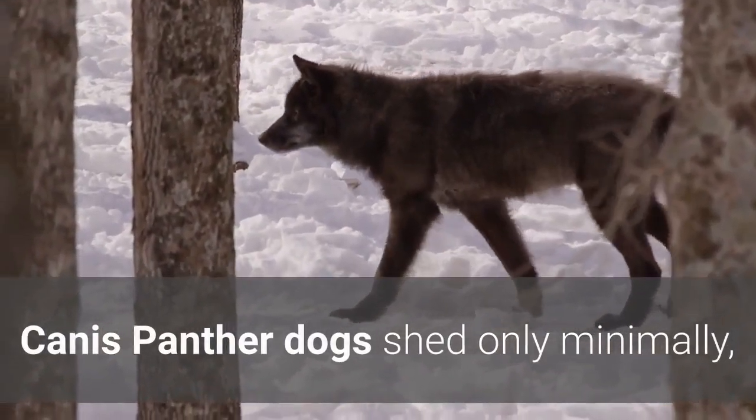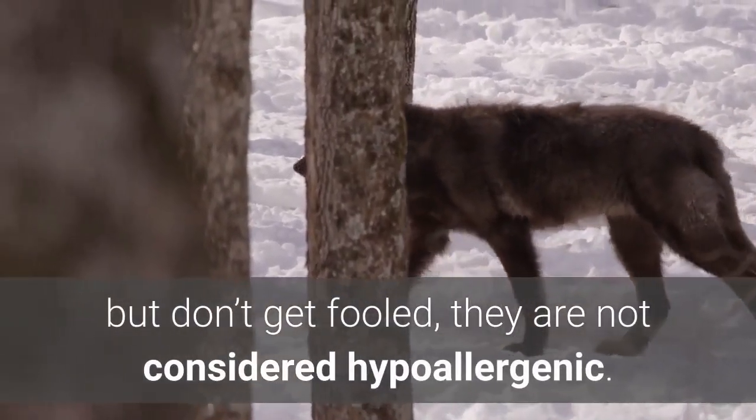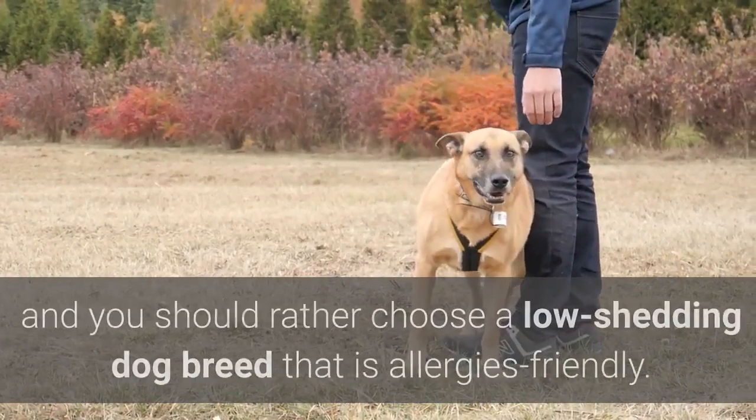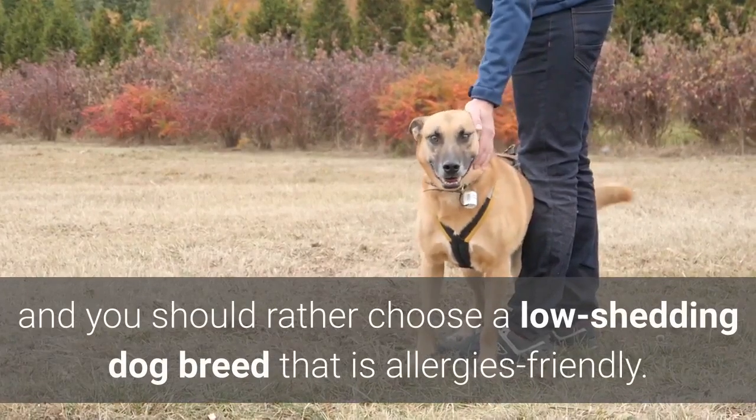Canis Panther dogs shed only minimally, but don't be fooled — they are not considered hypoallergenic. So if you're allergic, this dog might not be right for you and you should rather choose a low-shedding dog breed that is allergy-friendly.